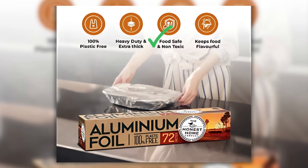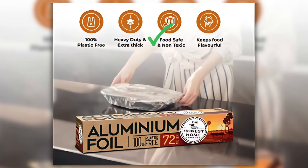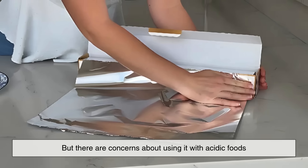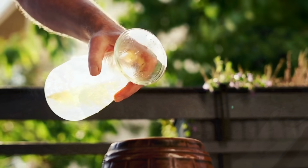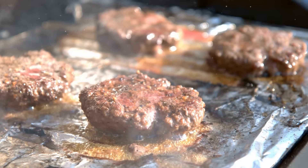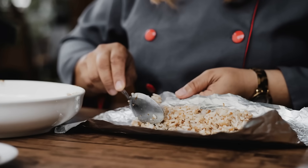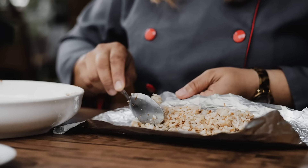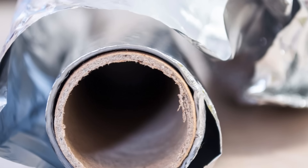In terms of safety, aluminum foil is generally regarded as food safe, but there are concerns about using it with acidic foods like tomatoes or vinegar. In such cases, aluminum can leach into the food, especially when heated. The risk is relatively low, but it's enough to make some people prefer alternatives like parchment paper or glass containers. Tin foil had similar concerns, though mostly related to metallic taste rather than chemical leaching.